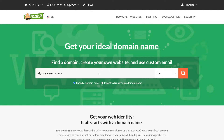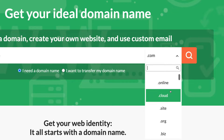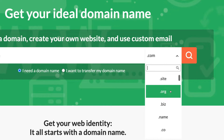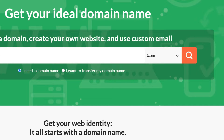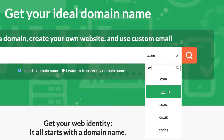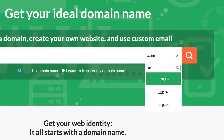On the right-hand side of the HostPapa interface you'll see your top-level domain options such as .com, .net, .online, .org, and hundreds of others. If you're building a big brand, .com is the most internationally recognized TLD. If you're a small business, choose a TLD best recognized in your country — for example, .co.uk for the UK, .co.nz for New Zealand, or .org for not-for-profit organizations.